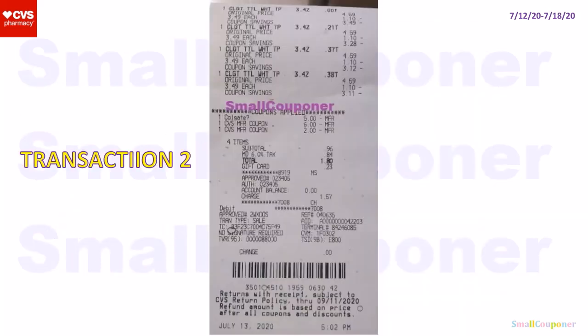This is just an enlarged version of the receipt from my second transaction if you want to clearly look at everything.